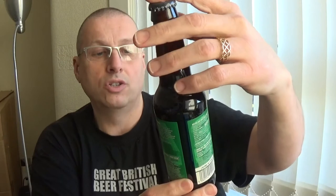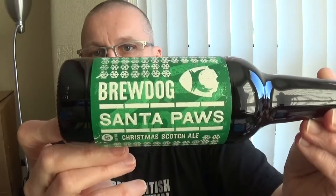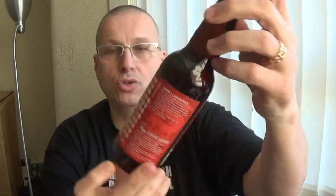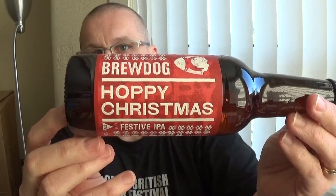Oh wow, it must be Christmas! I haven't tried this one — it's Brewdog Santa Paws Christmas Scotch Ale at 4.5%. And another small Brewdog one: another Christmas beer, a Festive IPA called Hoppy Christmas, which is 7.2% on the Richter. I've not tried any of the Brewdog Christmas beers, so I need to get my act together.